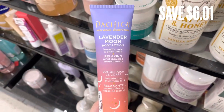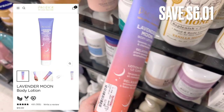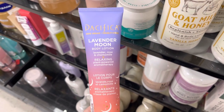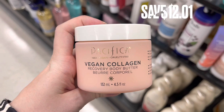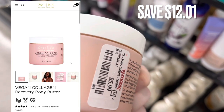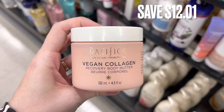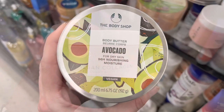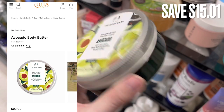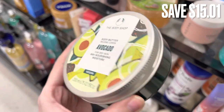Now we're going to shop for some hygiene products. The first one is the Pacifica Lavender Moon Body Lotion — it retails for $10 and there was a savings of $6.01. Next is another Pacifica product, a Body Butter — it retails for $18 and was $5.99 here at TJ Maxx, a savings of around $12. Next is The Body Shop Avocado Body Butter — it retails for $22 and was only $6.99, a savings of around $15.